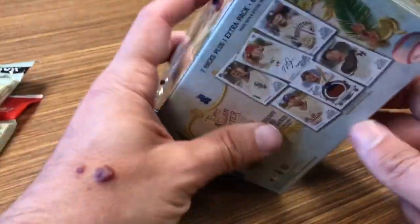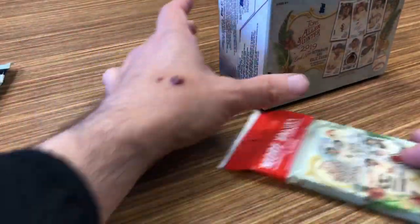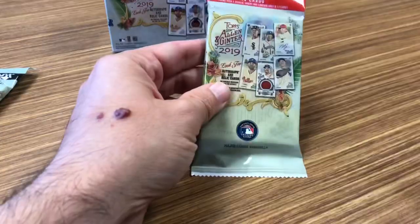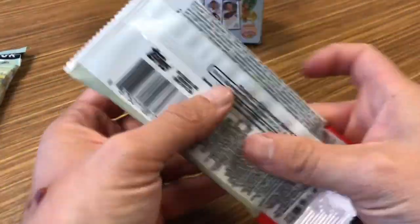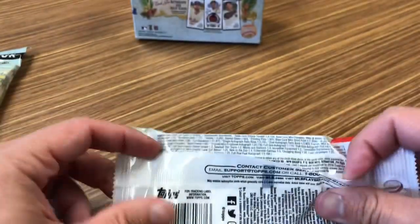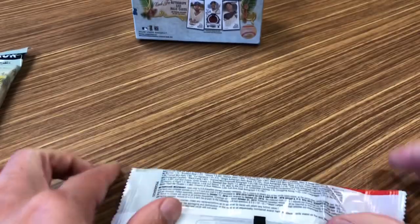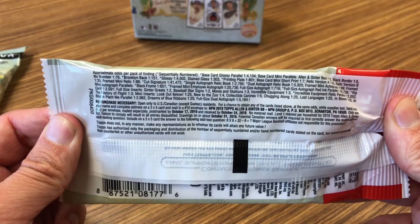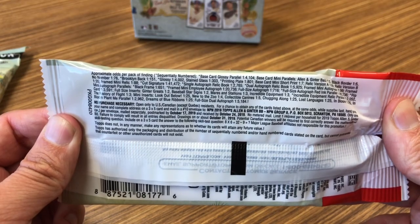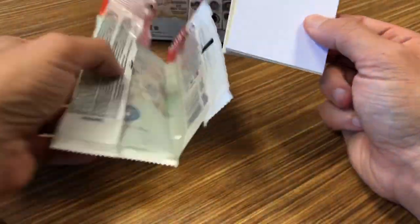Let's take a look at them and see what we get. We'll start with the single jumbo pack. Take a look here if you want to pause it and look at all the retail odds. Base card glossy parallel is one in 4,104 — that's the first one listed. So more value than a traditional single pack.